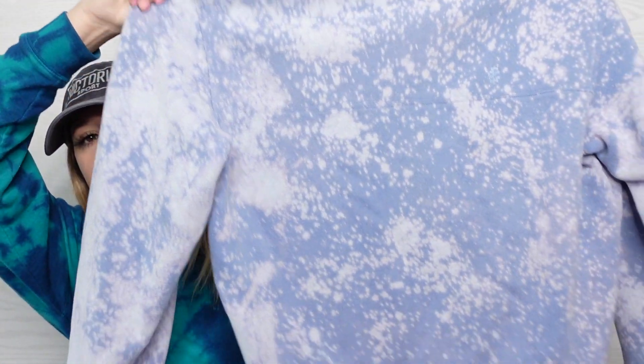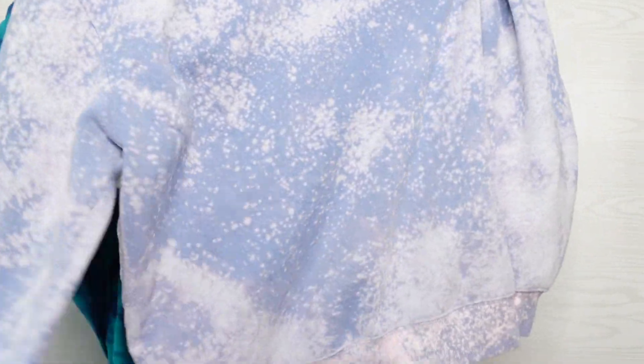First is this IZOD sweatshirt, size large. IZOD isn't a brand that I would typically pick up. So this was just a blue sweatshirt and I bleached it — so it looks like this. I mean, I would wear this, you know, just a cozy, really oversized sweatshirt. But I think I want to do something more to it.